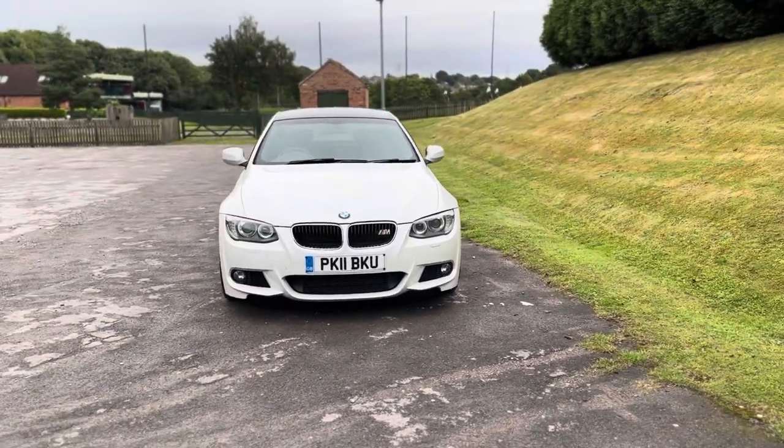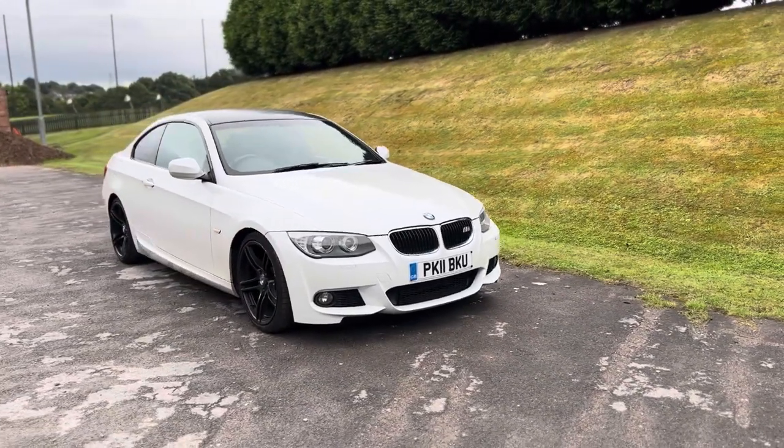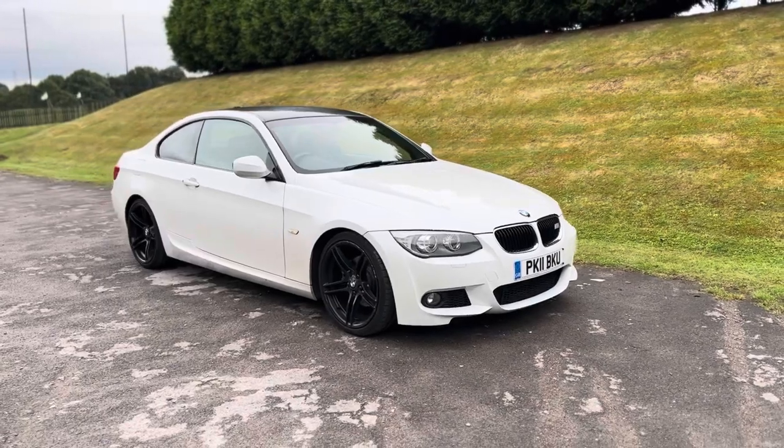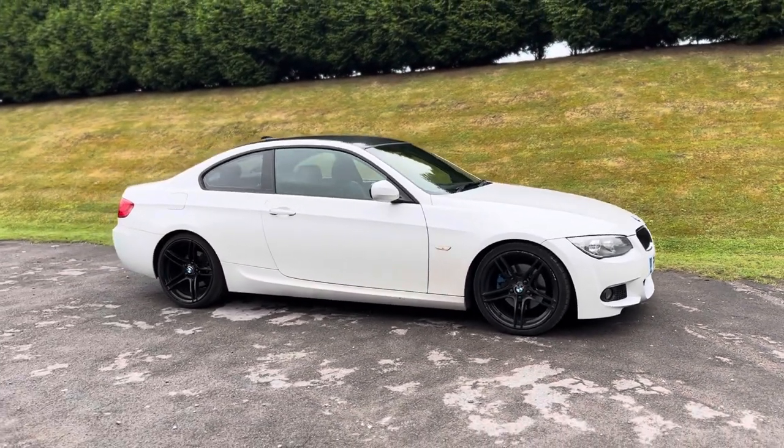You also get 12 months AA breakdown cover. You can reserve this car on our website for just £100, which will hold the car for 48 hours, giving you first refusal on the vehicle. Thanks again and I hope to hear from you soon.